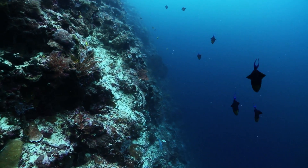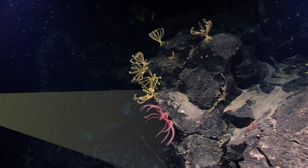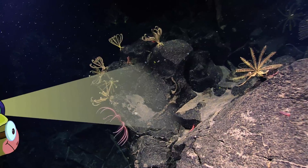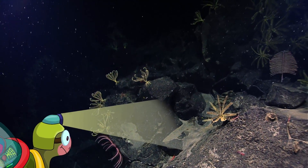Depth, 3,000 meters. Water pressure, 300 atmospheres. Sea temperature, 1 degree centigrade. That's almost freezing!